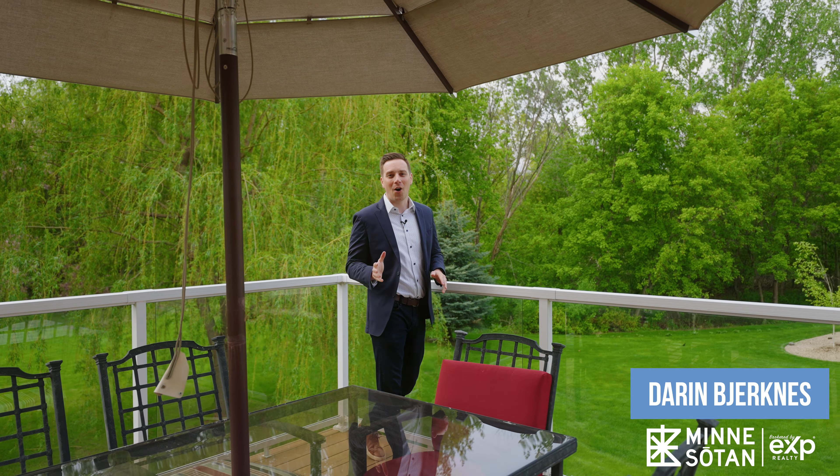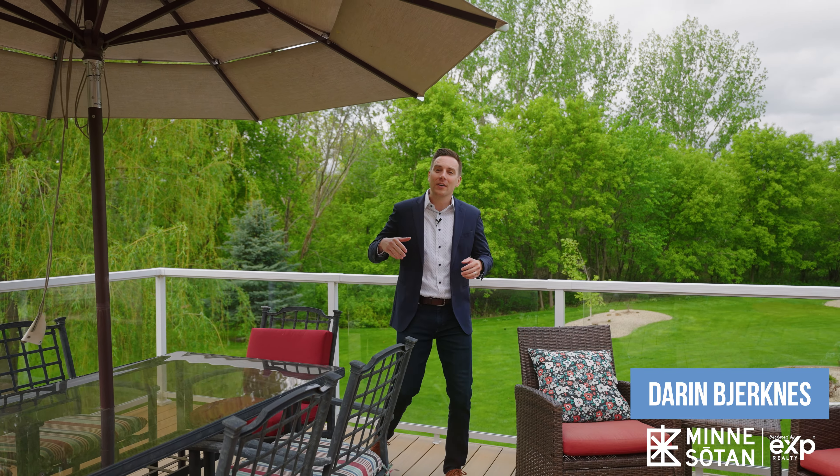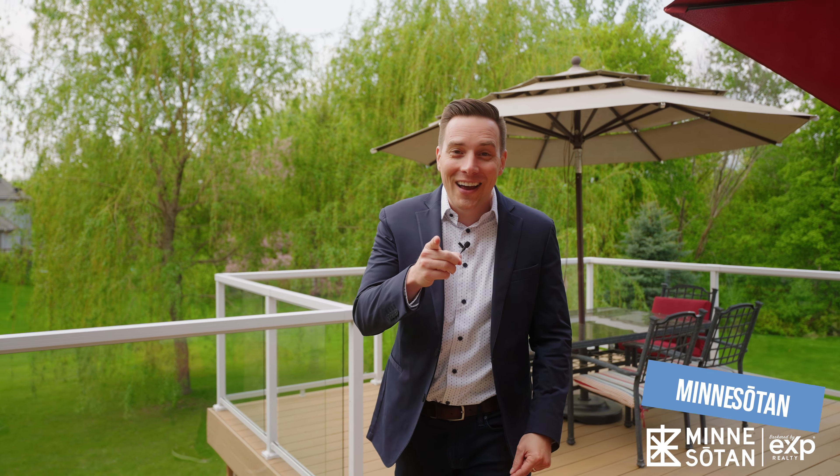This home has it all — plenty of room to live and entertain. If you'd like to schedule a showing, let me know so I can get you inside. Also, if you have a home that you'd like to sell and you want it featured like this one, send me a text to get the conversation rolling. Thanks for watching, and we'll see you on the next one.